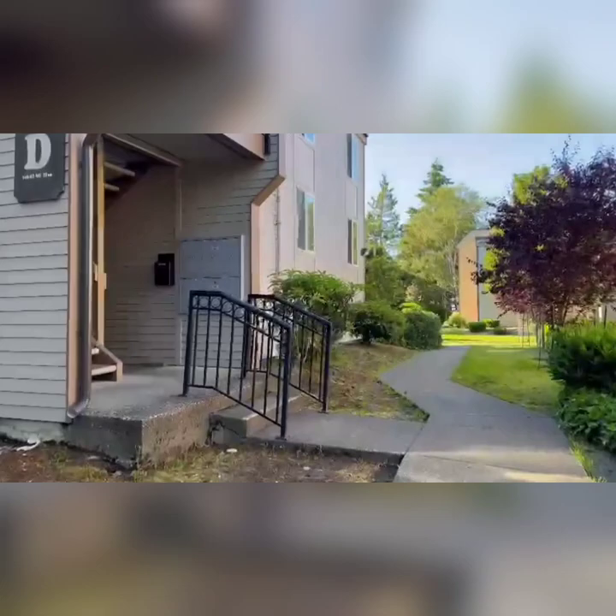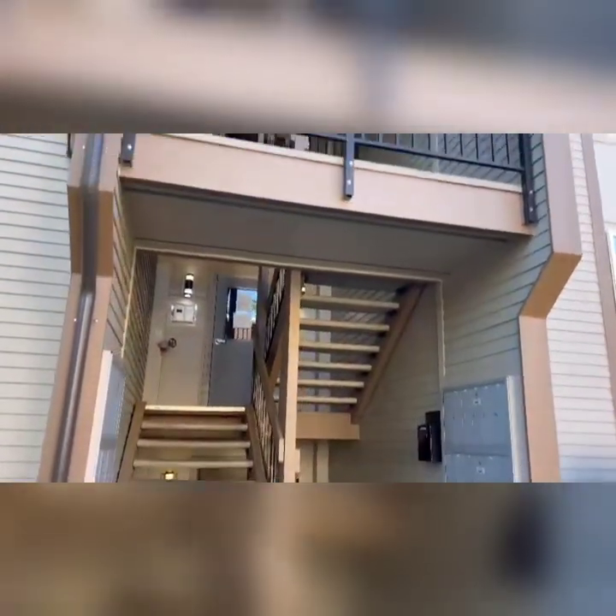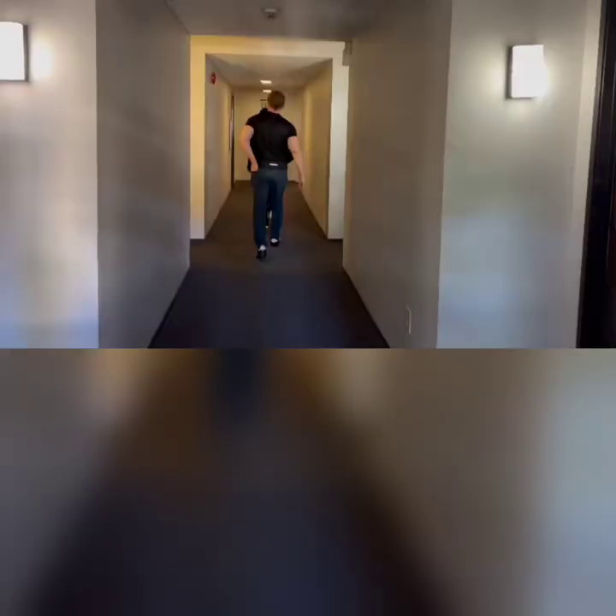This unit is on the second floor, so just one small flight of stairs. This is going down the long hall to the unit — there's also a shorter way to get into the other side.